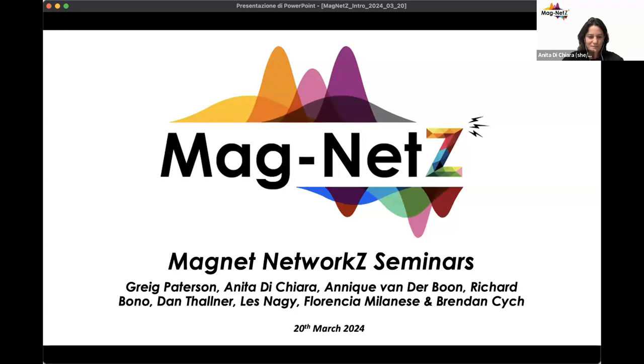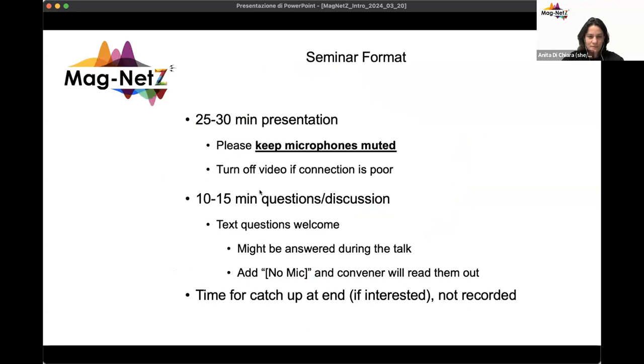Hi everyone, welcome to this magnets talk from the magnets team. As usual, the seminar format is 25 minutes of presentation followed by about 10 minutes of discussion and questions. If you don't want to raise your hand, you can write in the chat. There will be time for catch-up at the end, and that portion is not recorded.